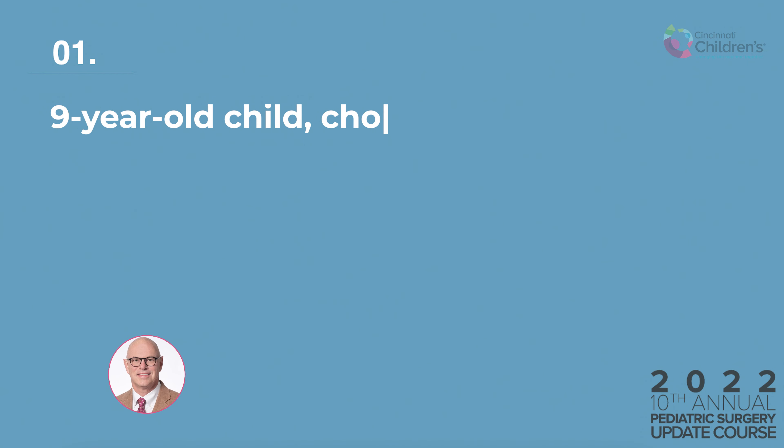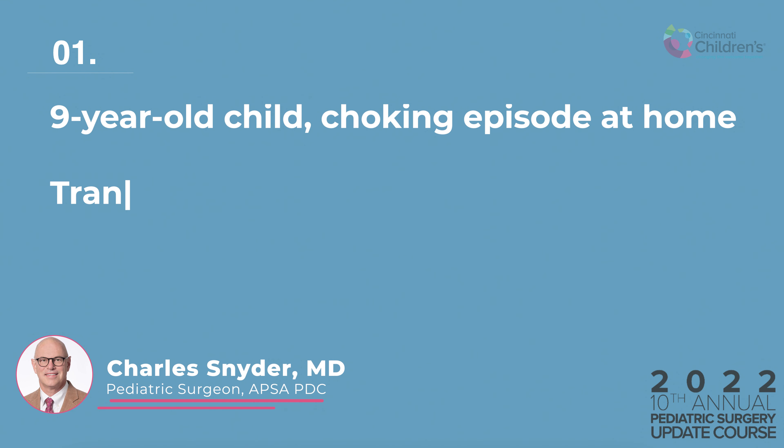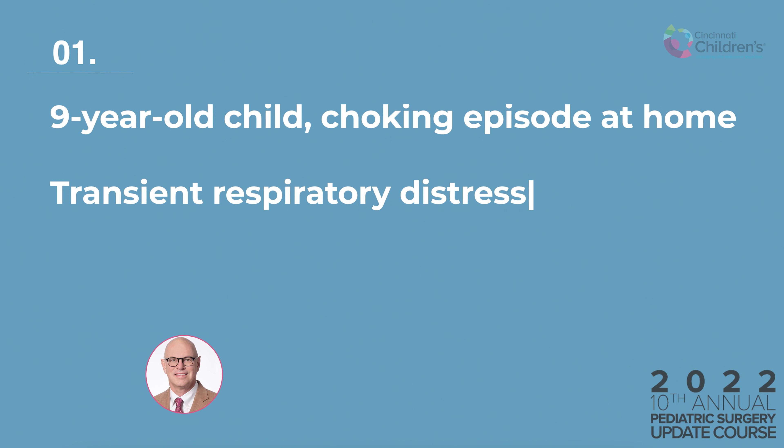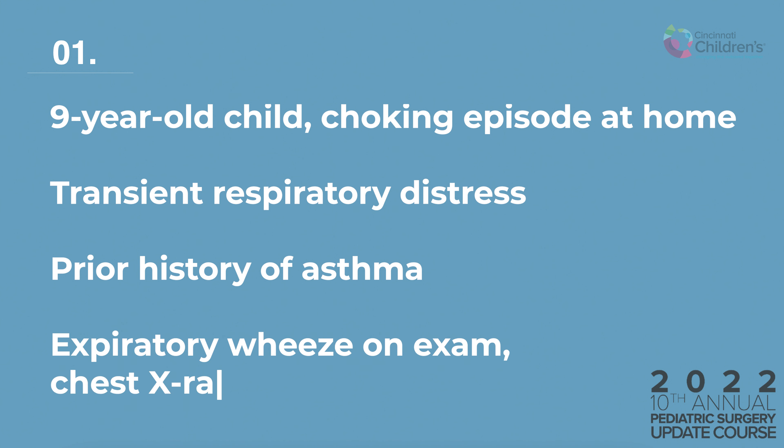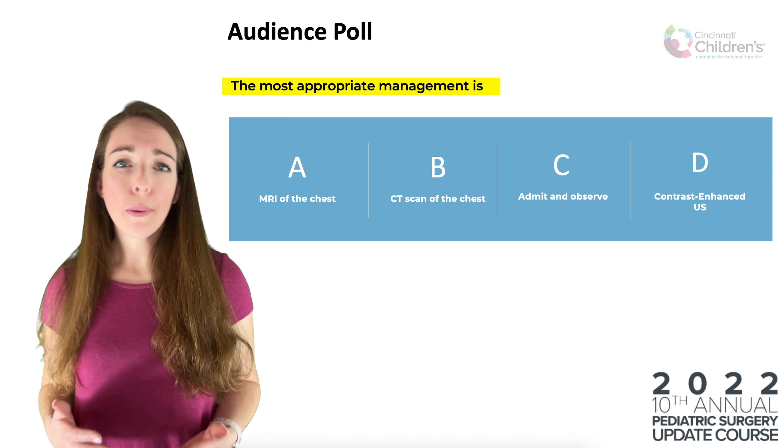A nine-year-old child presents after a choking episode at home associated with transient respiratory distress. She has a prior history of asthma. In the emergency department, she appears in no distress with an expiratory wheeze on exam. Chest x-ray is normal. The parents are concerned about the risk of a negative bronchoscopy, given her history of asthma. So what is the most appropriate management?